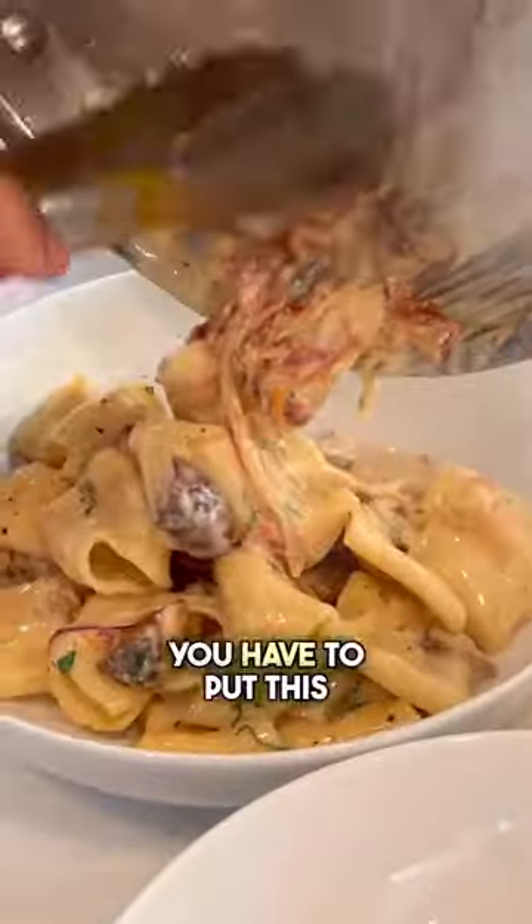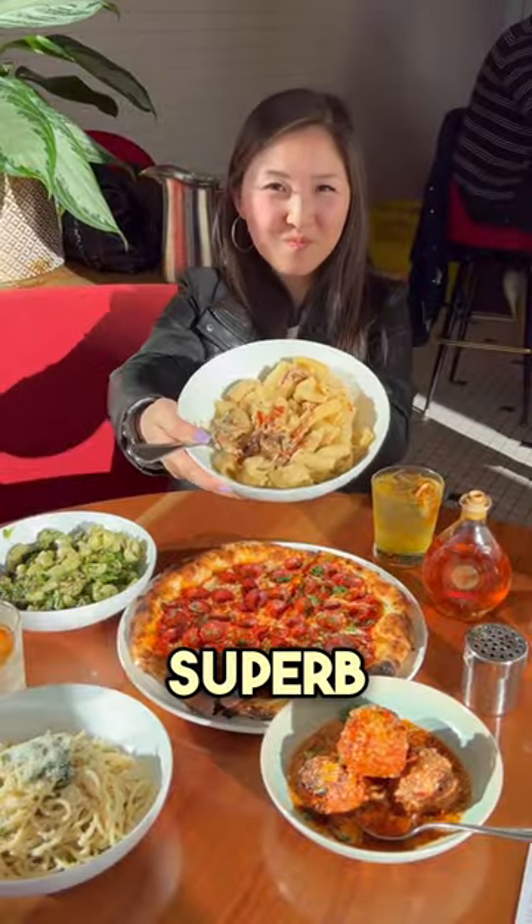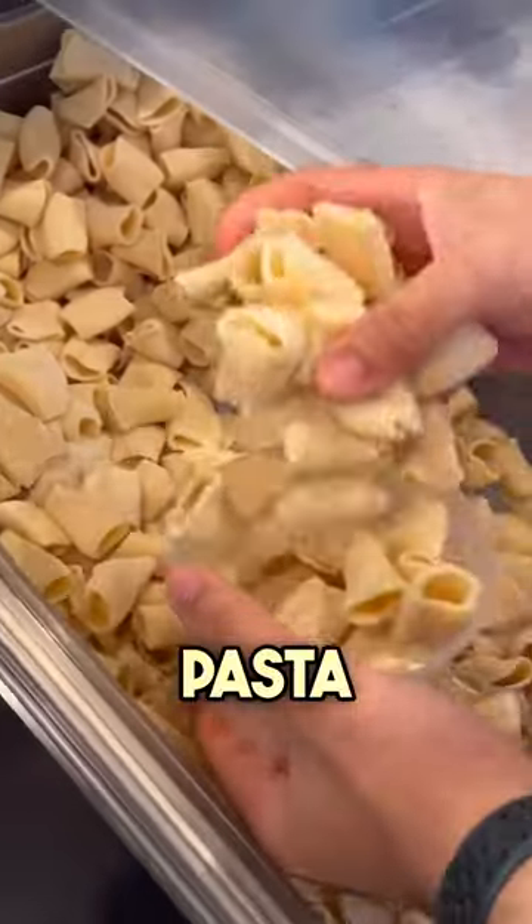Listen up, if you love fresh pasta, you have to put this restaurant on your list. This neighborhood restaurant serves up superb Italian-inspired food. And oh my god, I was blown away by the quality of their house-made pasta.